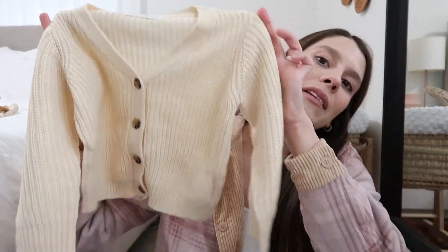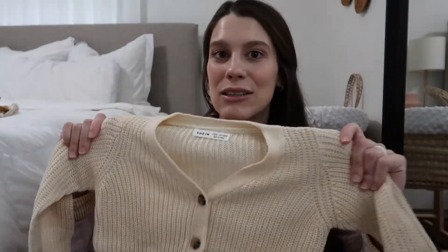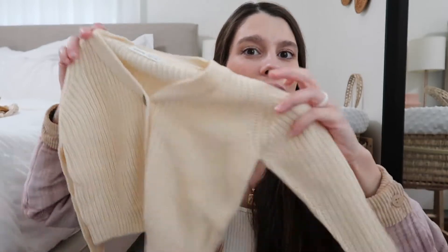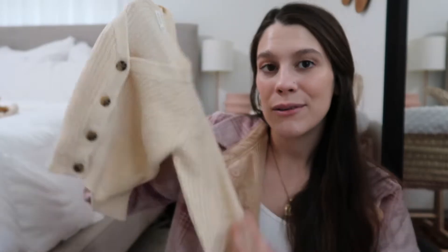The next thing I got is this little cardigan. I keep saying she needs a cardigan to wear with all this stuff, so I grabbed one. It's a pretty cream color with little buttons — so cute. I like that it's not super thick, so it'll be comfy to wear in the house, and it'll complement so many outfits.